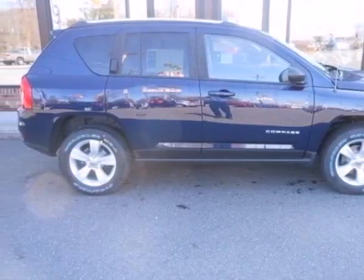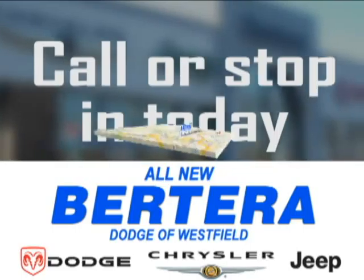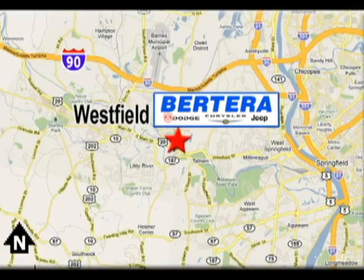Stop in today. At Patera Dodge, we keep it simple. Call or stop in today. We're conveniently located at 167 Springfield Road in Westfield, Massachusetts.